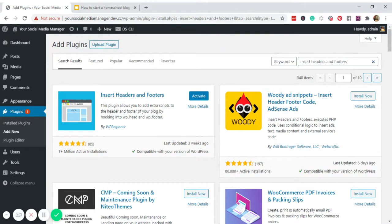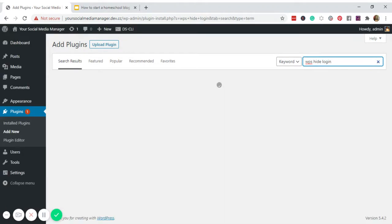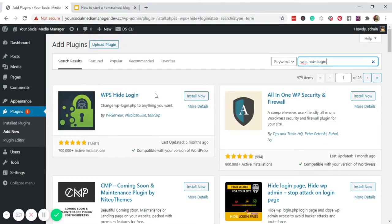WPS Hide Login hides your default login page. For all WordPress websites, you can just add wp-admin to your URL to reach the login page. To protect it and prevent others from trying to log in without your knowledge, we hide it — remove wp-admin and change it to something easy for you to remember but hard for others to guess.